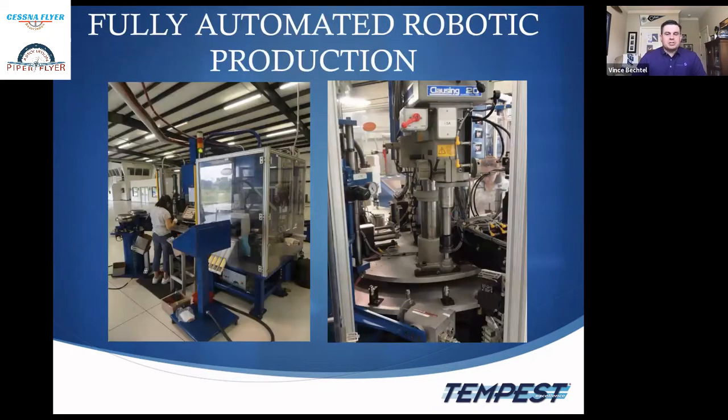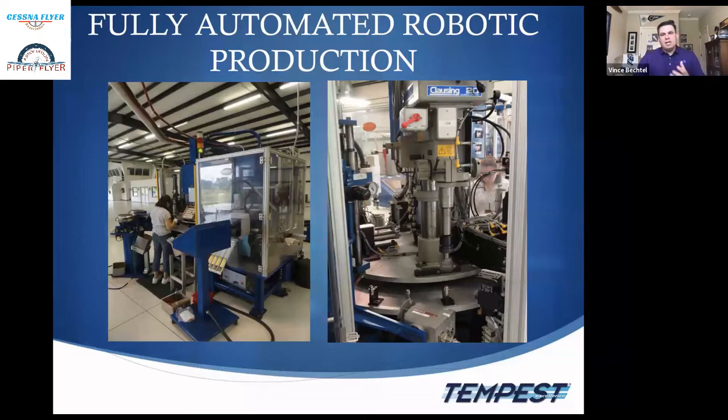Our fully automated robotic machine assembles the plug once the barrel, insulator, and ground electrodes are made. This machine not only builds the plug but fires it, performs a leak test, and confirms it fires correctly under fluid. A separate pressure check machine verifies the plug won't leak — extremely important because combustion gases getting through a spark plug can potentially damage the harness, causing it to swell like a bratwurst on a grill.